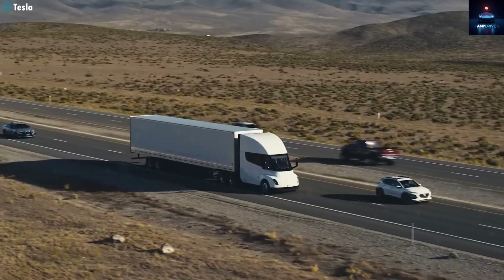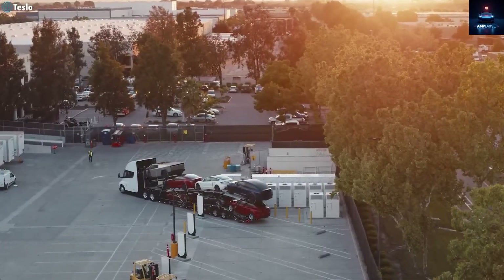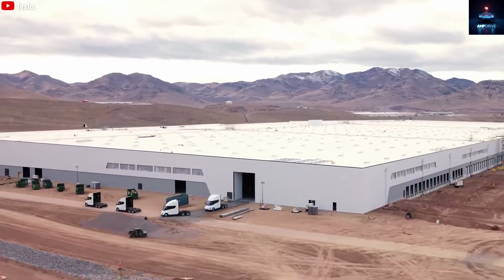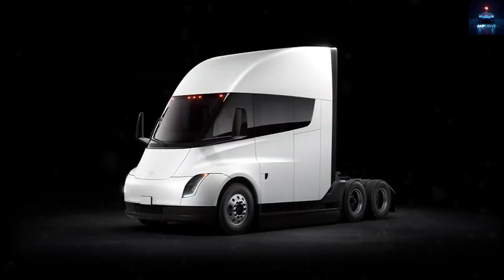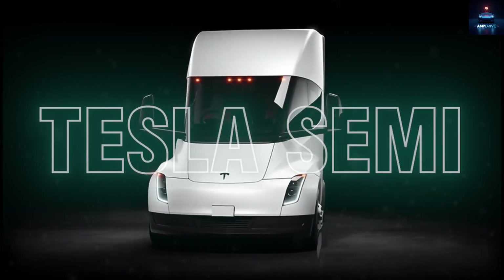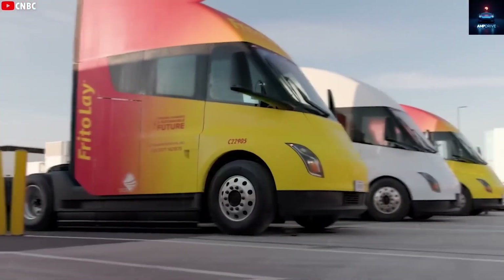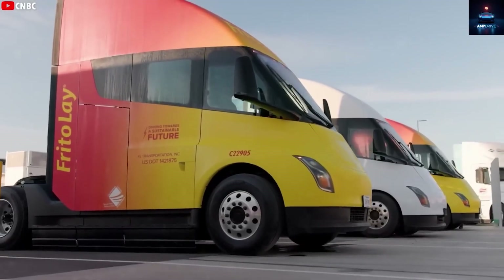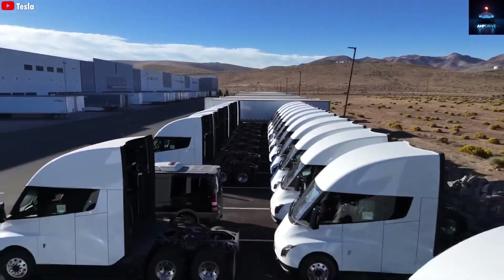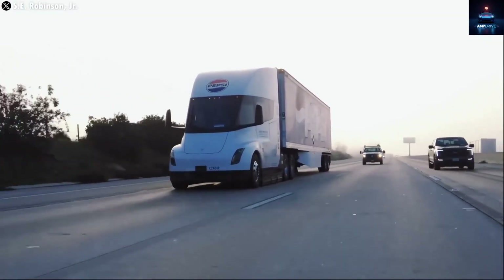A lot of people still dislike the Tesla Semi. They think battery trucks are silly and that the limited number produced so far proves Tesla is stuck with it. But the real story is completely different. The Tesla Semi is one of the fastest, sleekest, and most aerodynamic electric trucks ever made. And Tesla is not finished with it yet. The new version is becoming even smoother with a lower drag coefficient and improvements that bring it closer to full-scale mass production next year.